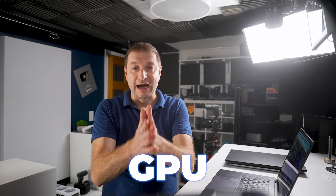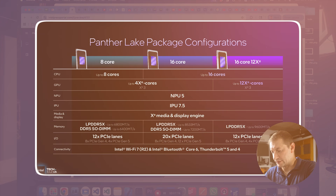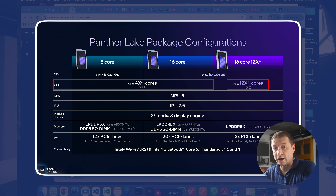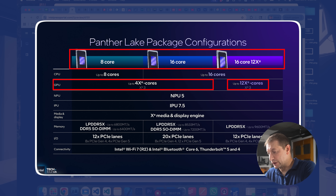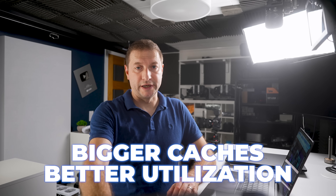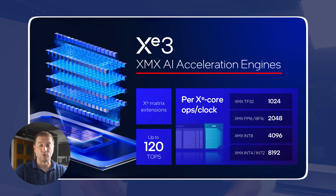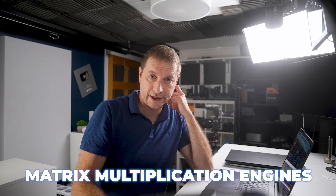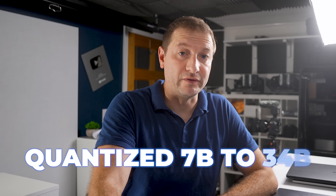The GPU is going to have some nice updates: a brand new architecture, the Xe3 iGPU. This Xe3 GPU tile can have either 4 or 12 Xe cores, and there are going to be three different configurations of this chip. Bigger caches, better utilization, plus XMX engines for INT8, FP16, BF16, and TF32 — those are the matrix multiplication engines. That's going to be useful for quantized 7B to 34B local models without an eGPU, though we're still size-limited as we typically are on iGPUs.